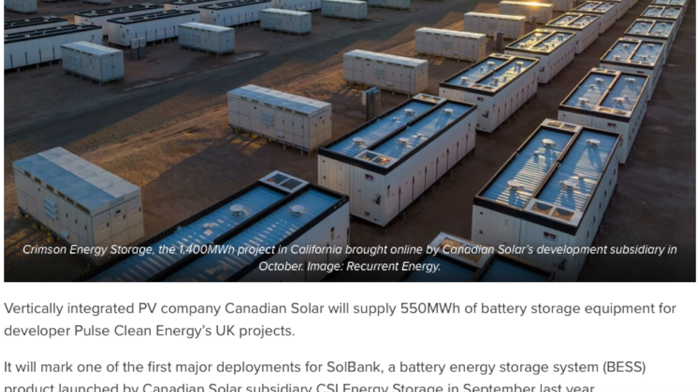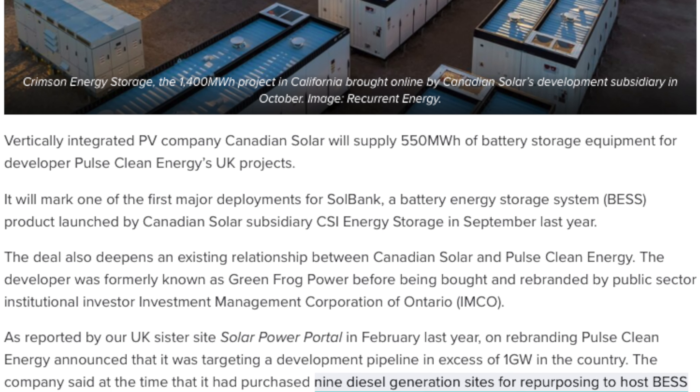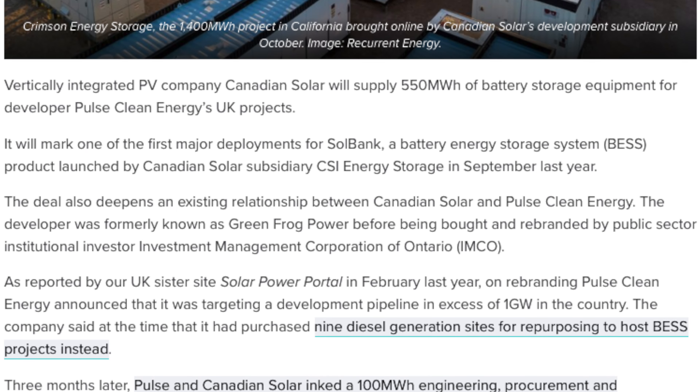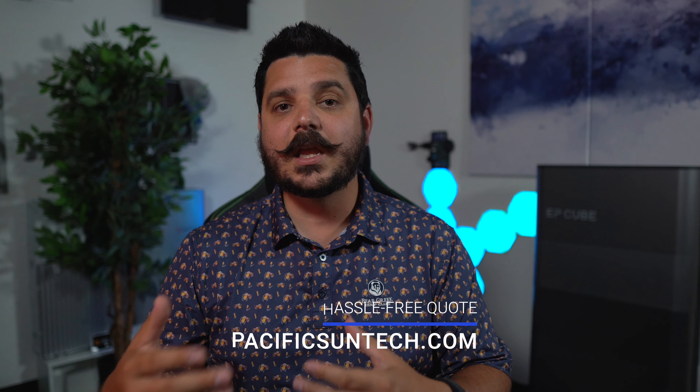When it comes to solar panels and batteries, Canadian Solar is a great option for your home. You can request a quote from us by using the link down in the description below. If you're someone that's out of our area, we have a great partnership with Canadian Solar and the EP Cube team, so we can definitely get you in touch with someone in your area — whether you're in Texas, Florida, New York, or wherever you're at. Just request a quote using the links in the description below.